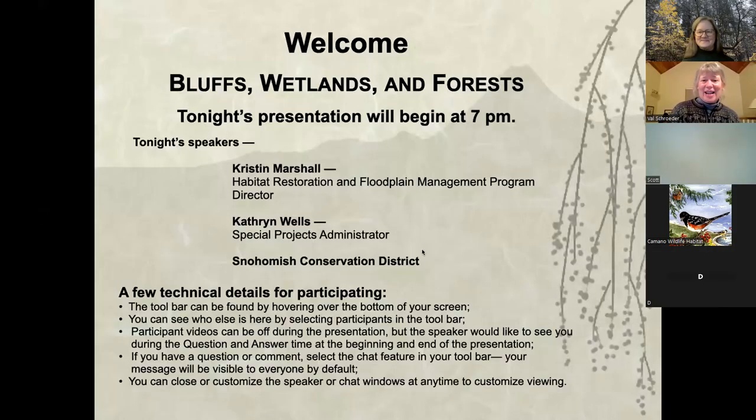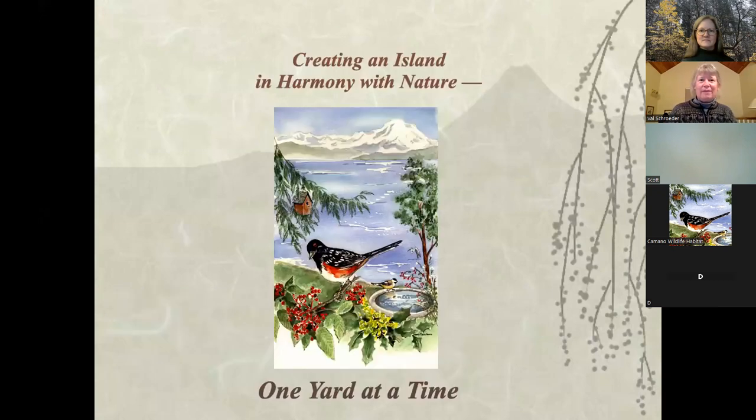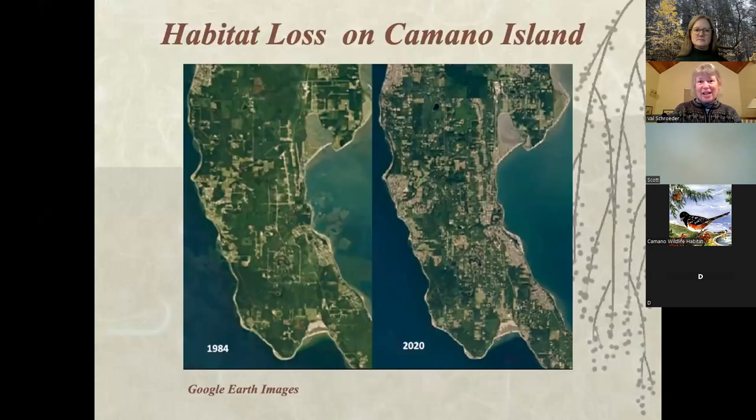Tonight I want to tell you a little bit about our backyard wildlife project. Before I introduce Kristen and Catherine, Camano is a community wildlife habitat, and we've done that by having a lot of people certify as wildlife habitats. This is our community action step — I kind of pinched this from one of Catherine's programs — but I quite like this map because it's a good visual to see all the habitat that's been lost.